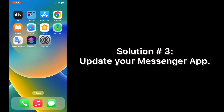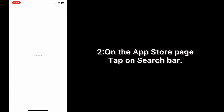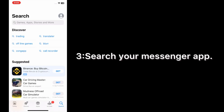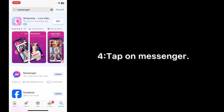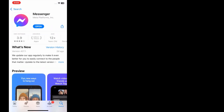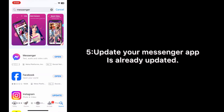Solution number three: update your Messenger app. Open the App Store on your iPhone. On the App Store page, tap on the search bar and search for your Messenger app, then update your Messenger app. If it shows already updated, your app is up to date.